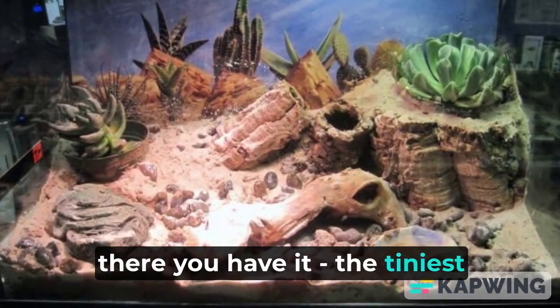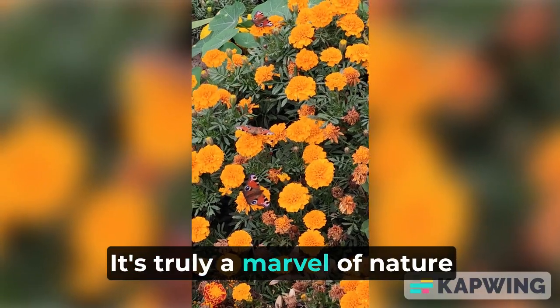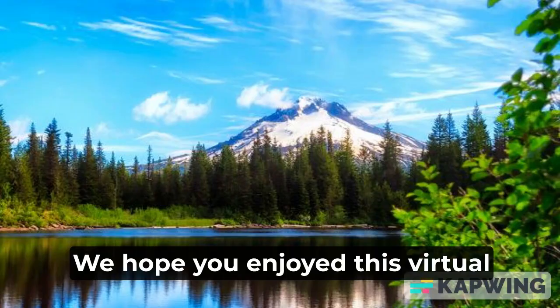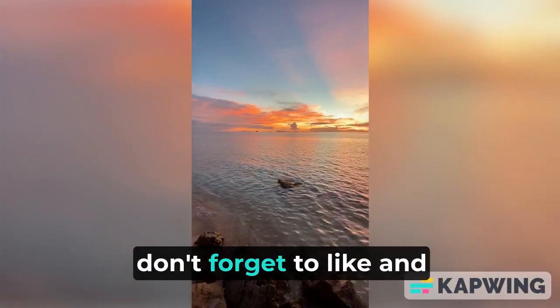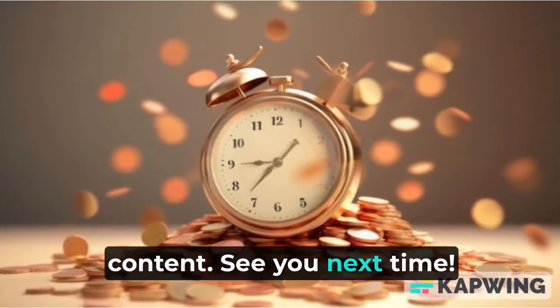So, there you have it — the tiniest gecko desert ecosystem tank. It's truly a marvel of nature that we've recreated in this miniature form. We hope you enjoyed this virtual journey through the fascinating world of these incredible creatures. As always, don't forget to like and subscribe for more amazing content. See you next time!